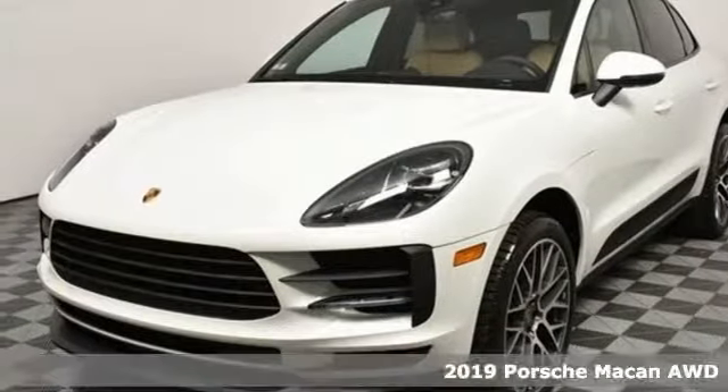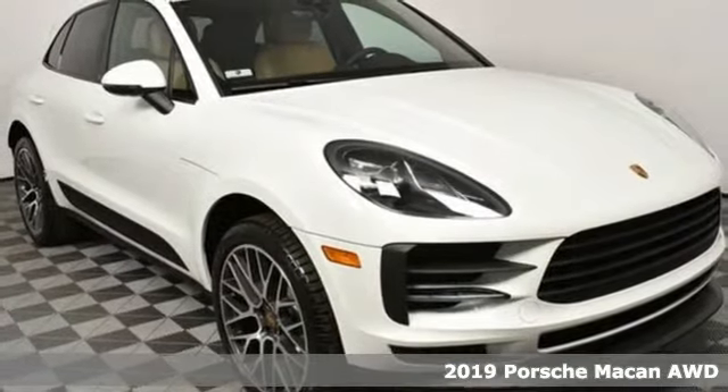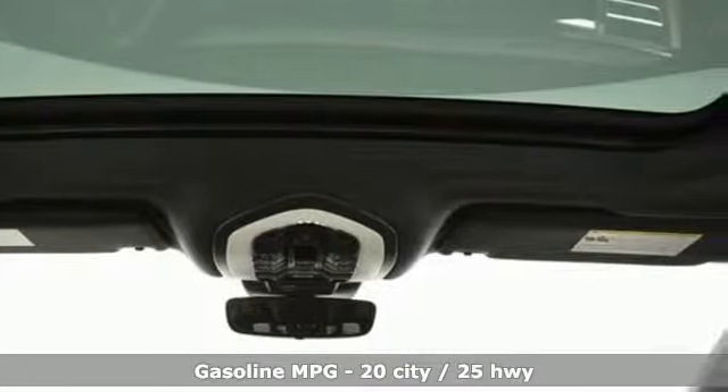It's a new 2019 Porsche Macan. A sports car among a field of compact SUVs, this Macan is ready to treat your life with a big dose of sportiness and practicality.